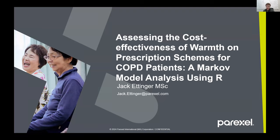Hello everyone, my name is Jack. I'm a health economist at Paraxel. I'm presenting to you a bit of work that I did as part of my master's in public health. It's very nice to be here because I actually started using R by coming to this conference about three years ago, so it's great to now be able to present some work back.